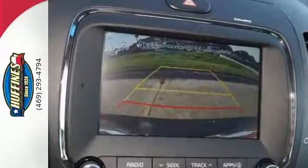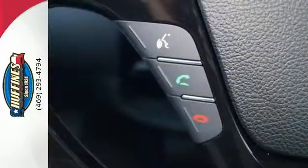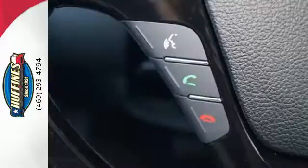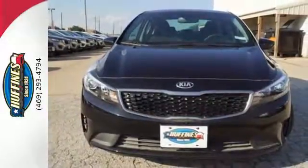The stability and traction control offers an enhanced level of vehicle control while accelerating or changing direction. See this refined and comfortable Forte today when you come in for a test drive.